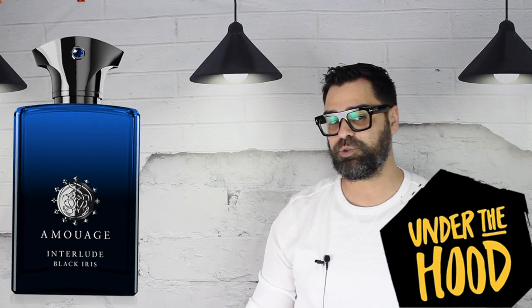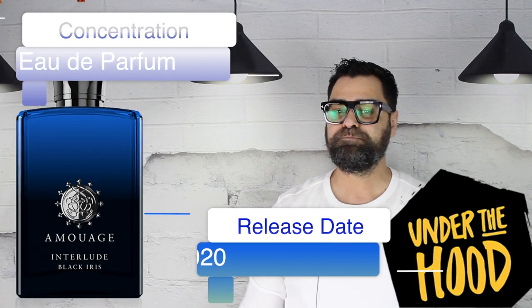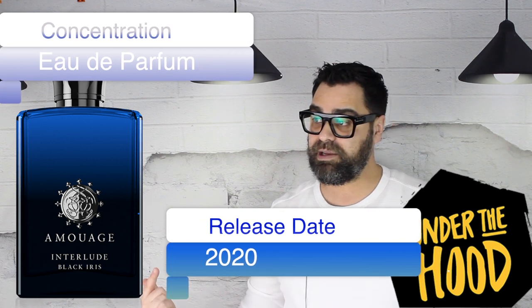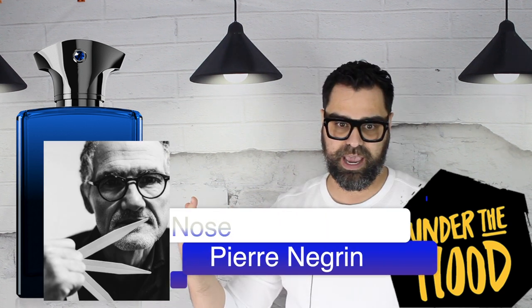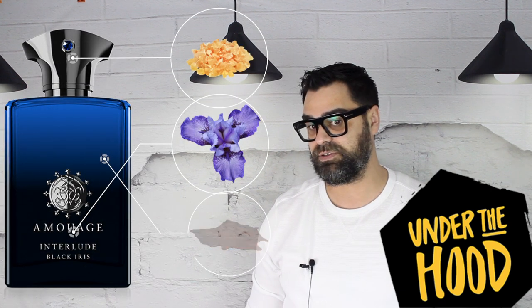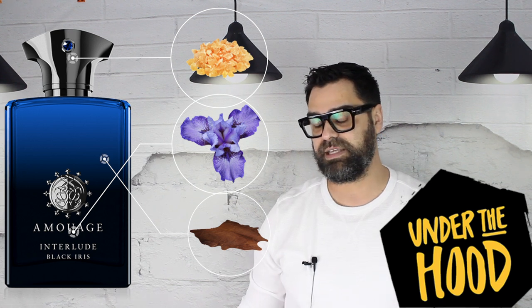Let's go under the hood and look at some stats. Release date was 2020, with the nose being Monsieur Pierre Nègre — an all-star perfumer. If someone can flank Interlude, it's this guy. Major notes include orris root, of course the black iris, frankincense and incense, and leather. I want to apologize early — this video is going to run long. Any Amouage video, whether it's an unboxing, sampling, or full review, they run long. I just love dissecting the brand.